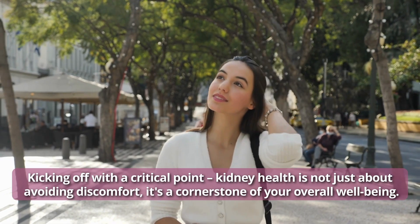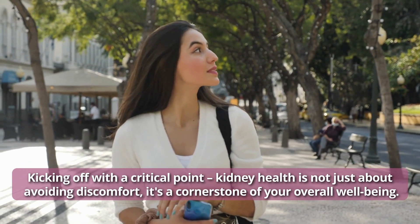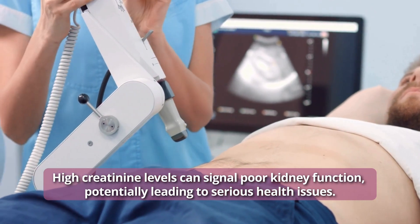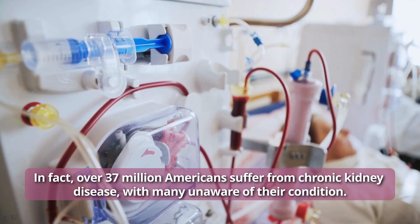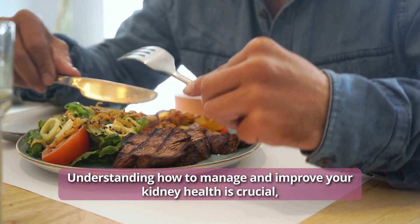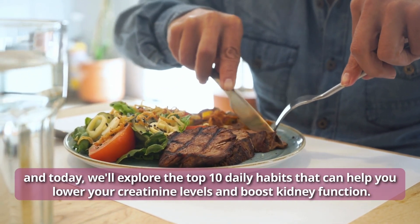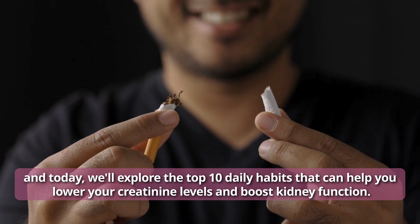Kicking off with a critical point: kidney health is not just about avoiding discomfort — it's a cornerstone of your overall well-being. High creatinine levels can signal poor kidney function, potentially leading to serious health issues. In fact, over 37 million Americans suffer from chronic kidney disease, with many unaware of their condition. Understanding how to manage and improve your kidney health is crucial, and today we'll explore the top 10 daily habits that can help you lower your creatinine levels and boost kidney function.